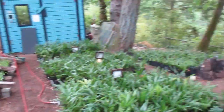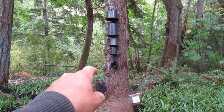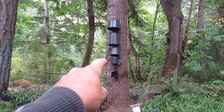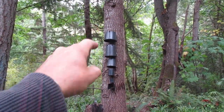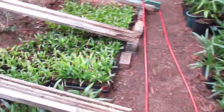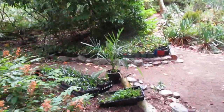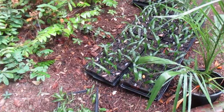Trachycarpus fortunei — there's the pot sizes: half-gallon, one-gallon, two-gallon, and five-gallons on the top. More palms there. And up here we have more that we just potted up this year — those are all Trachycarpus wagnerianus we're growing on.